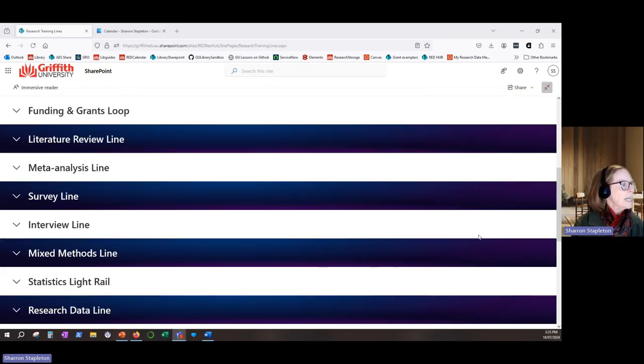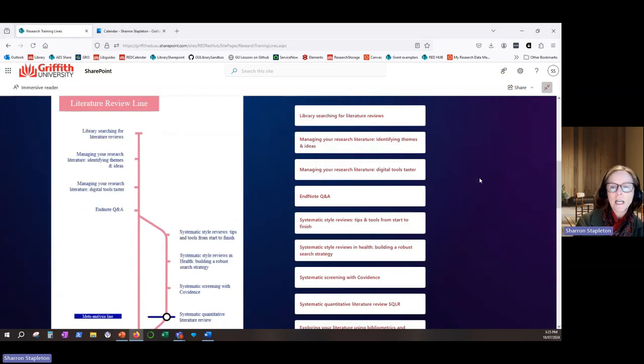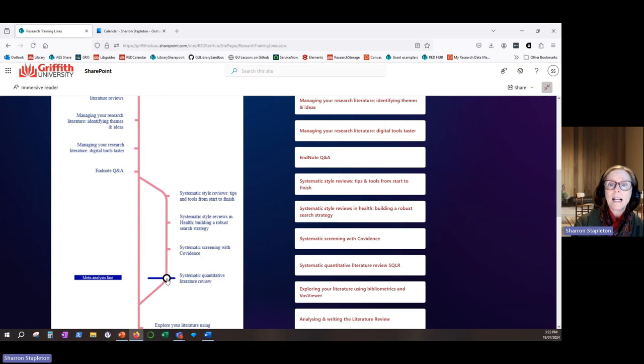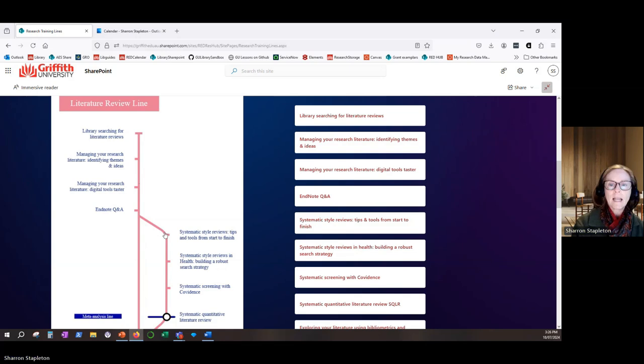Using the literature review line as an example, we can see that each station represents a workshop, and there are also interchanges for where workshops belong to multiple lines, and this enables the learner to identify other training lines to explore.